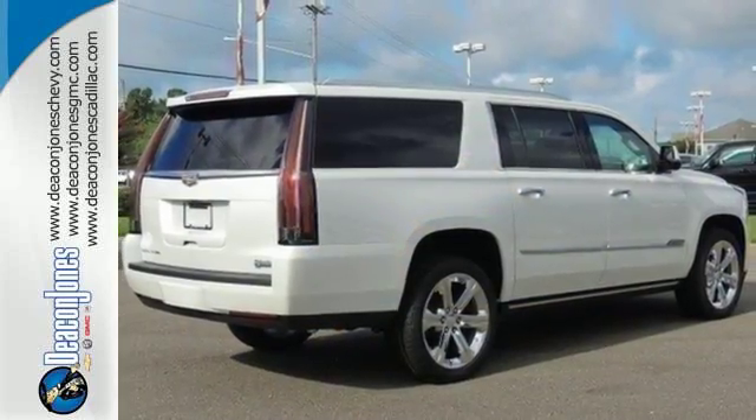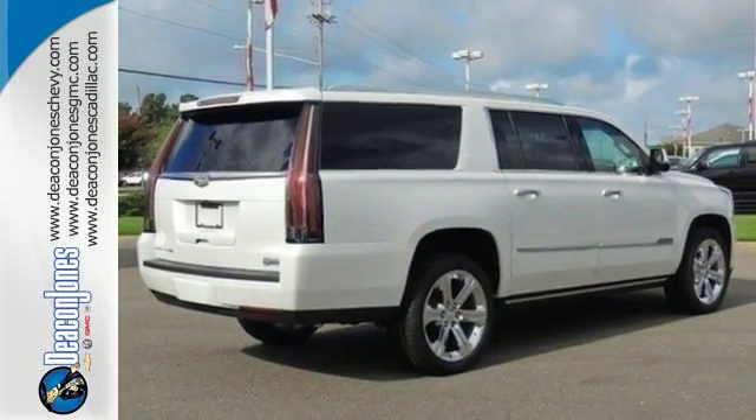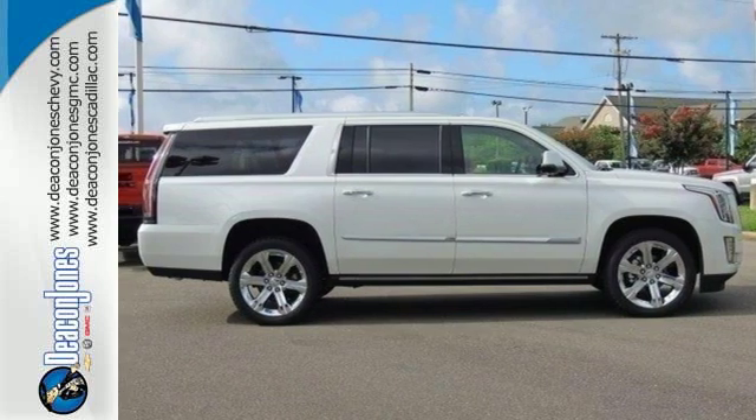Strong presence and strong practicality. Make them yours when you take this Escalade ESV home today.